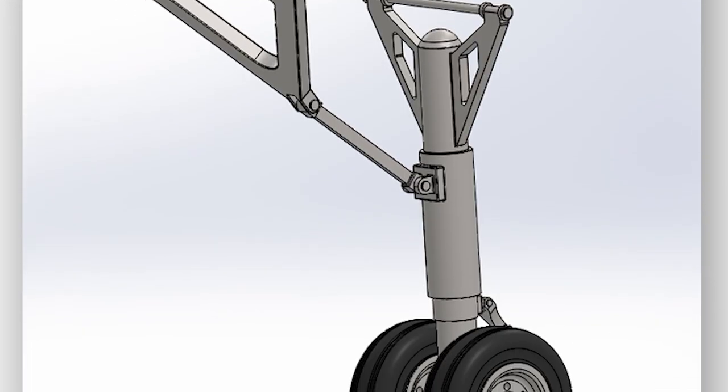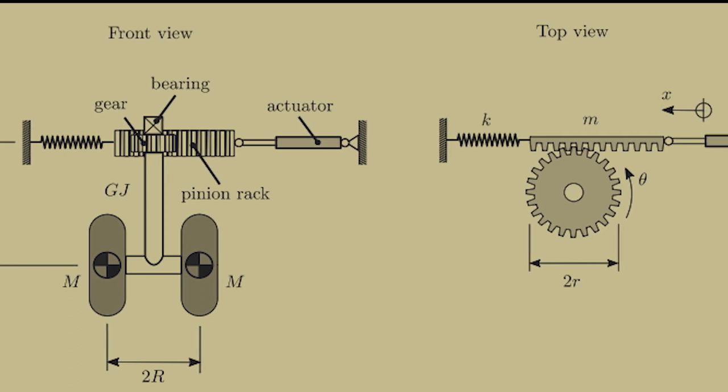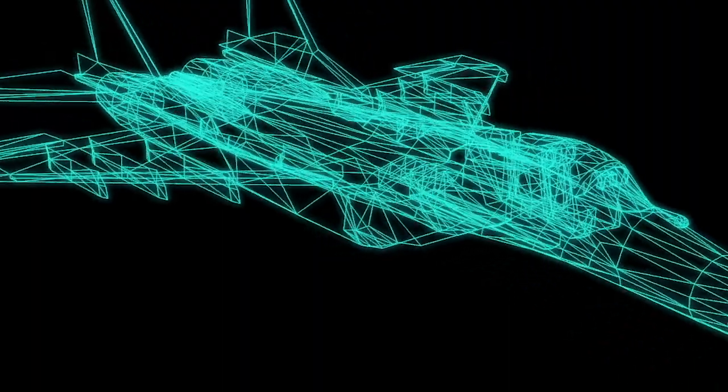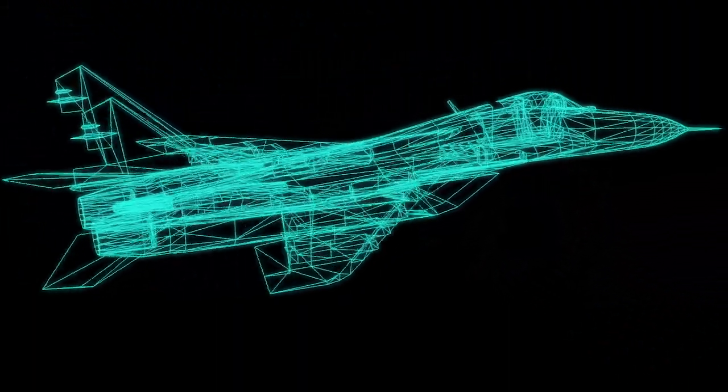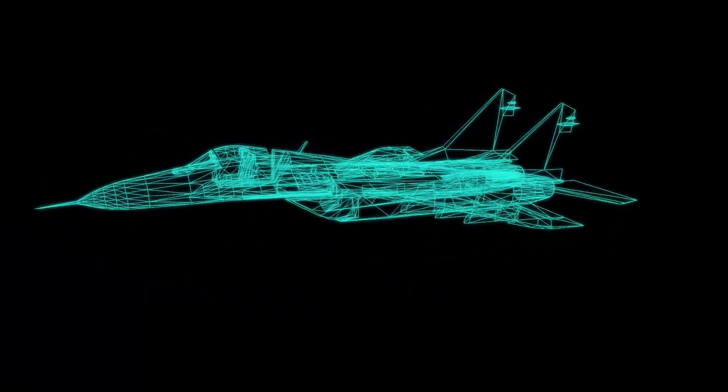The nose landing gear features smaller tires, brakes, rack and pinion steering, and an engine link. Since there is already an animograph describing jet engine internals, this segment will focus on performance.